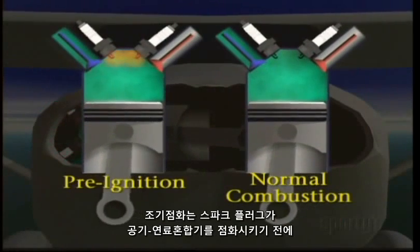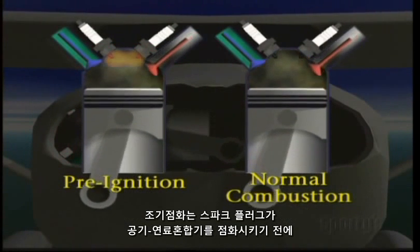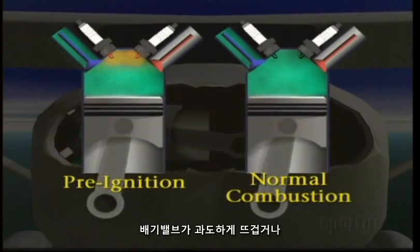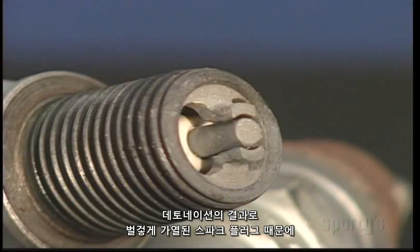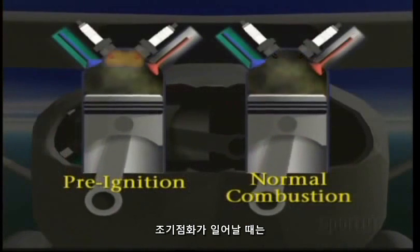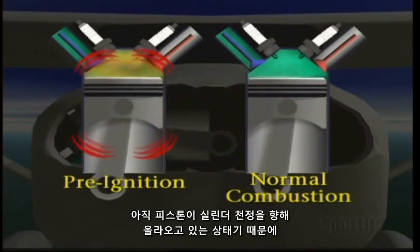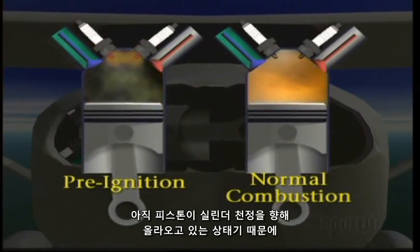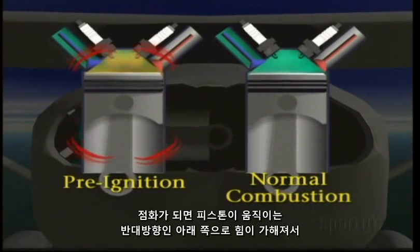Pre-ignition is the uncontrolled igniting of the fuel and air mixture before the time the spark plugs are set to fire. This may be caused by excessively hot exhaust valves or spark plug electrodes heated to a glowing state as a result of detonation. When pre-ignition occurs, the piston is still rising to the top of the cylinder when ignition takes place.